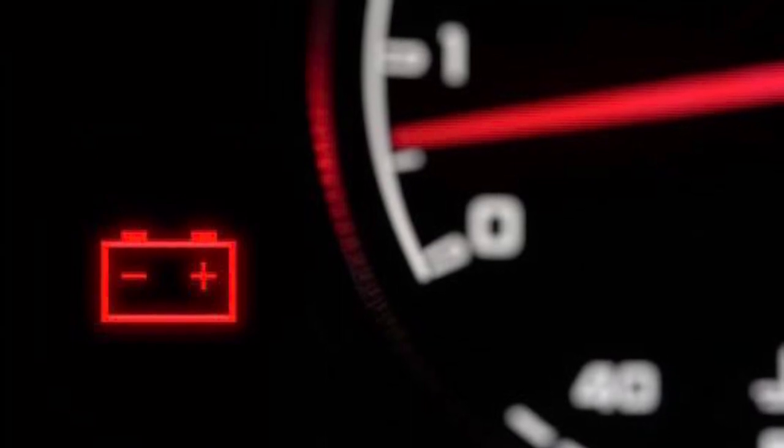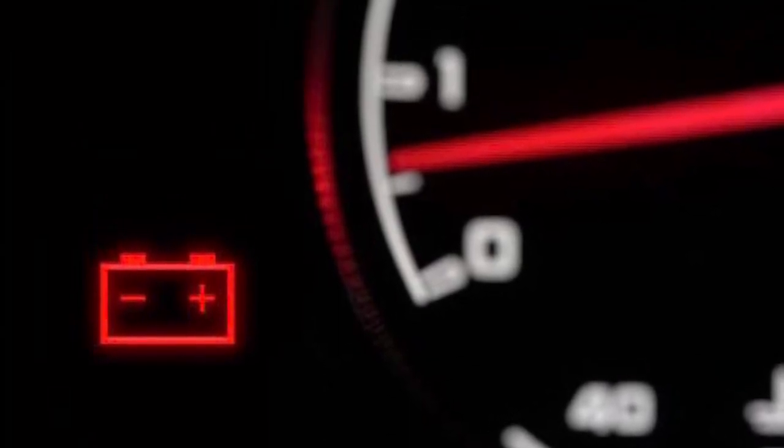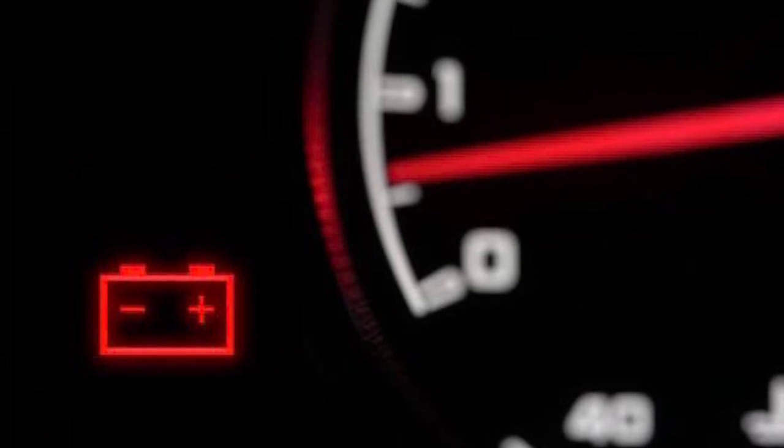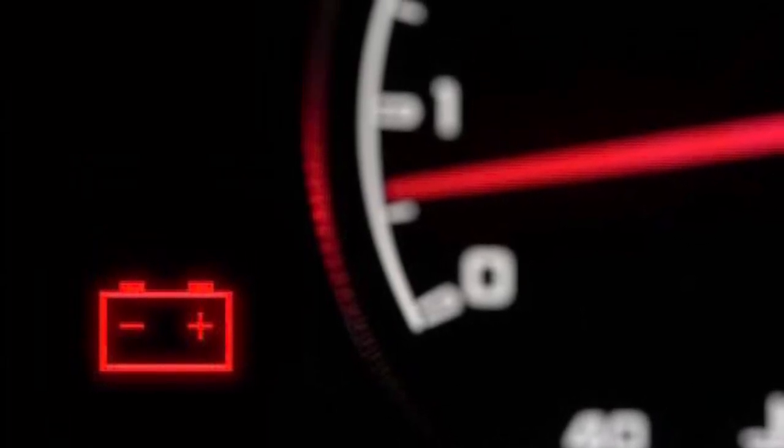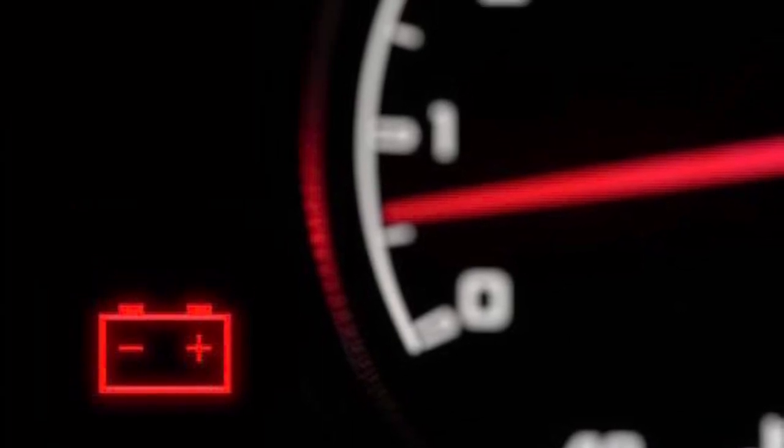Finally, there is the battery light. If you notice this one, pull over right away and call for service. Common causes could be a broken alternator belt, a failed alternator, or even a weak or damaged battery. After all, batteries don't last forever.